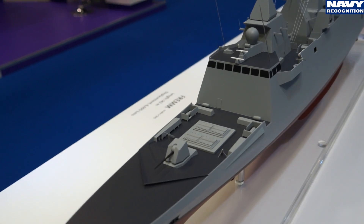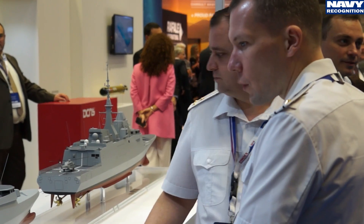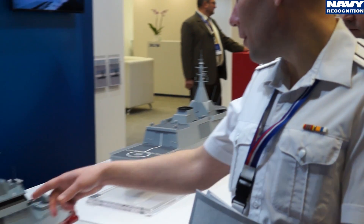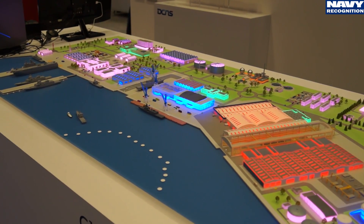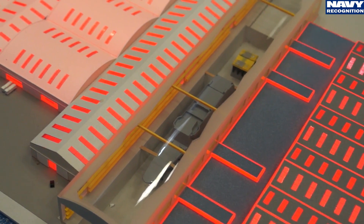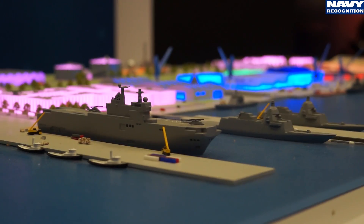DCNS is capable of providing, across our whole range of surface and submarine ships, a full range of services: support and technical assistance. For example, with the Egyptian Navy on the FREMM and corvette programmes, we provide transfer of technology in engineering, in the construction process, and in ship maintenance. We also train the crews on the FREMM and on the corvettes to allow this navy to use them very easily and rapidly.